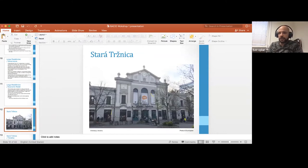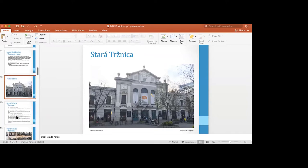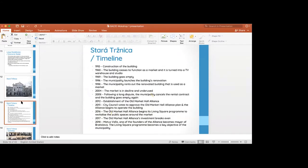Now moving on to the Stara Tržnica, which is a market hall in Bratislava — just one hour from Vienna. It has an interesting story because it was built to be a market hall back in 1910, when people went to markets to obtain food and similar things.